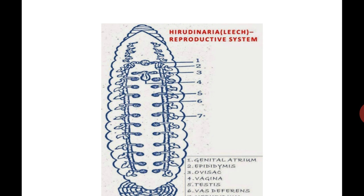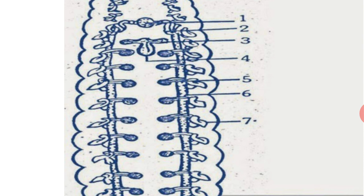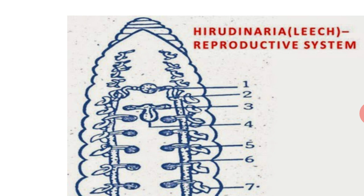The second part of the male reproductive system is vas deferens. From each testis, a small vas efferens arises, which opens into the vas deferens. Third: vas deferentia — a pair of longitudinal ducts extending from the 22nd segment to the 11th segment along the ventral body wall. The next part is the epididymis: the vas deferens ends in the epididymis in the 10th segment. It is a coiled mass that stores sperm temporarily. The last part is the ejaculatory duct — from the epididymis, a small ejaculatory duct arises.